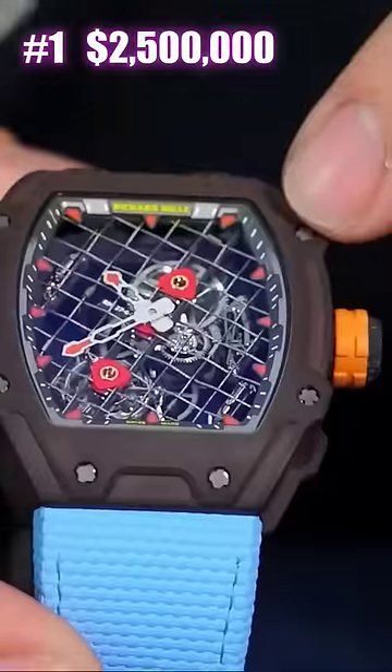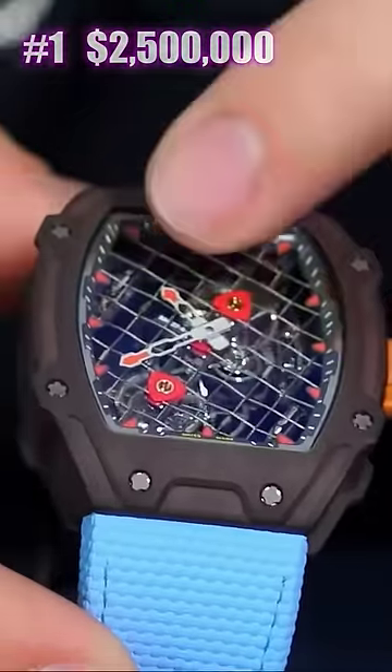And number one: Richard Mille RM2704 Rafael Nadal Tourbillon. The craziest thing about this watch is the price tag — this watch was sold to a client at $2.5 million.